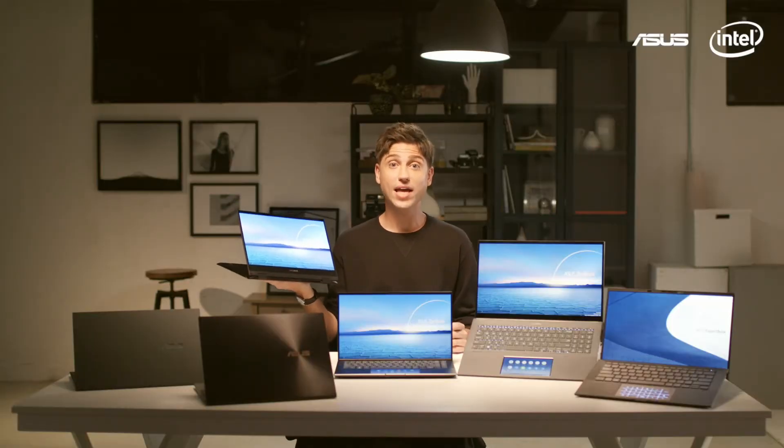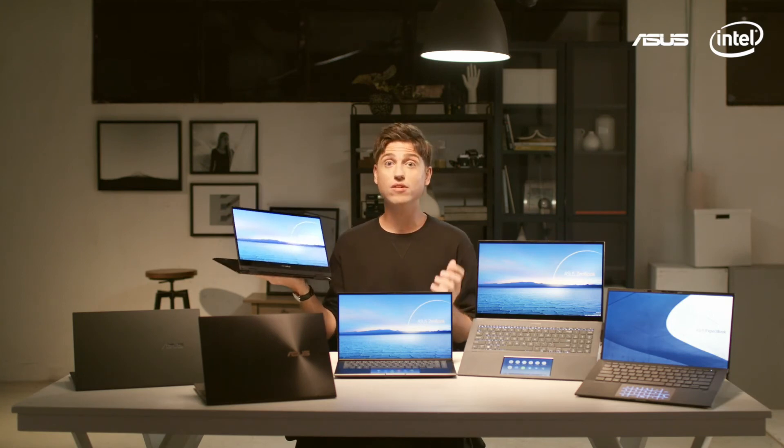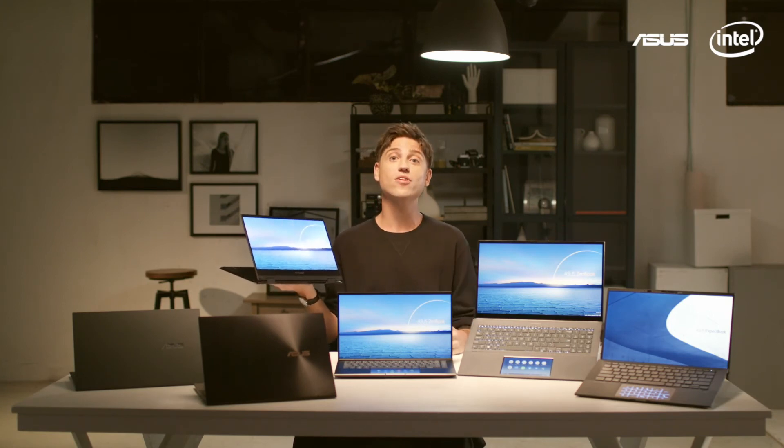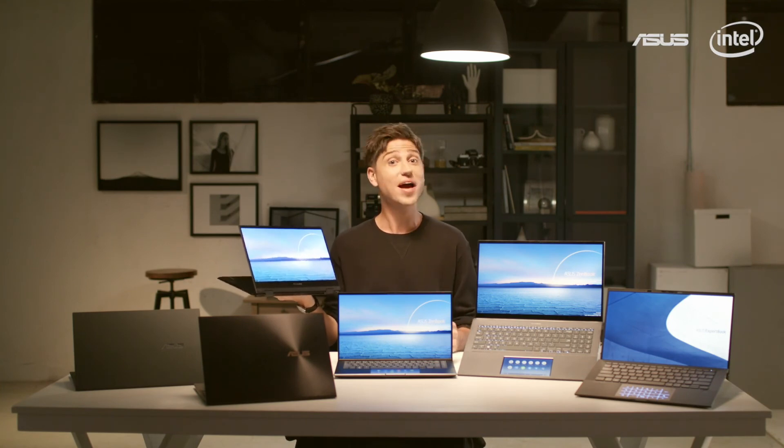We hope you enjoyed our overview. For more information on all these models we showed you here today, plus a few products we didn't have time for, please head over to our Build for Brilliance event site. Thank you and see you next time!